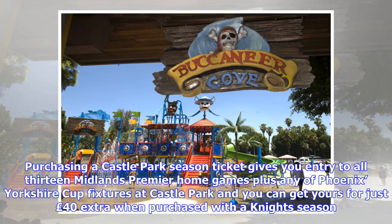Purchasing a Castle Park season ticket gives you entry to all 13 Midlands Premier home games plus any Phoenix Yorkshire Cup fixtures at Castle Park, and you can get yours for just £40 extra when purchased with the night's season.